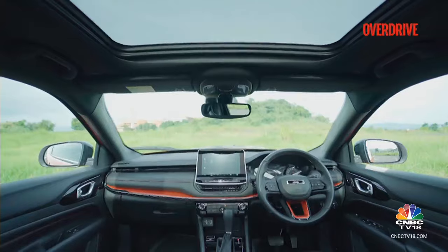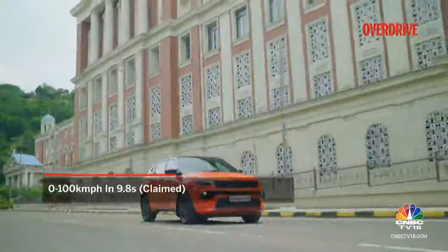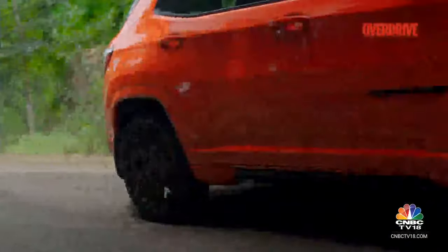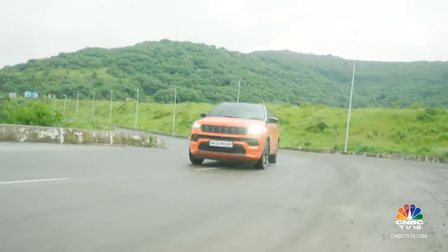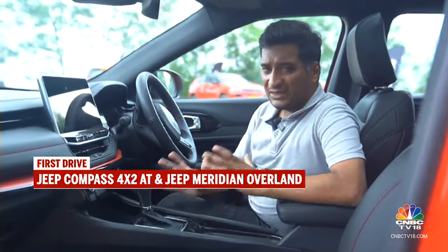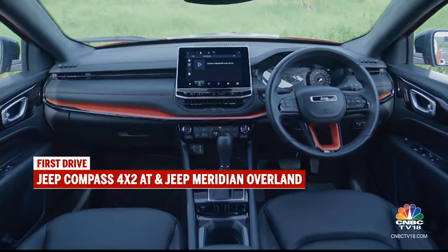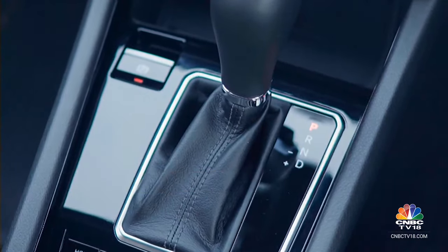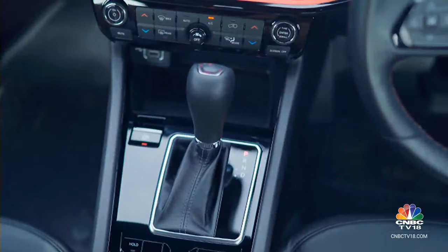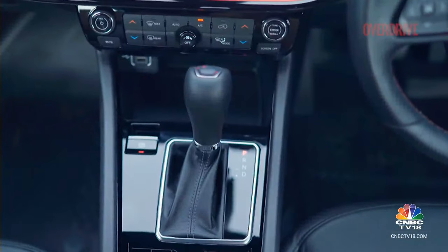Jeep says the Compass 4x2 will do 0-100 kmph in 9.8 seconds and return 16.2 kmpl as per the ARAI cycle. The Black Shark is also available in that diesel automatic guise, and there are some differences in the cabin with these variants — mainly a simpler centre console. Instead of the 4x4 buttons, they are just blank now, and instead of the mode selector, you have a parking brake. The wireless charger and gear lever remain the same.